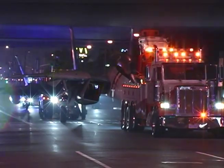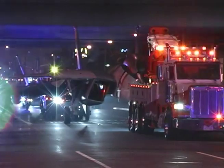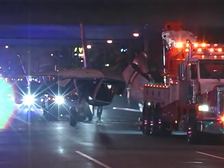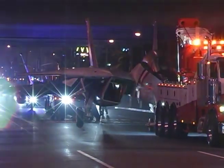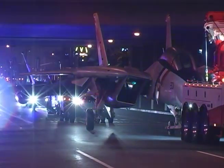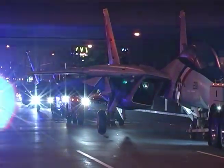It always gets your adrenaline flowing when you look in your rearview mirror and see a Torrance police unit with its red lights flashing behind you, but then to realize that there are four police vehicles, two motor officers, two cars, four tow trucks, and then two jet fighters coming past you as you are on Hawthorne Boulevard heading towards the Torrance Airport. It's an exciting sight and it would definitely wake you up early in the morning.